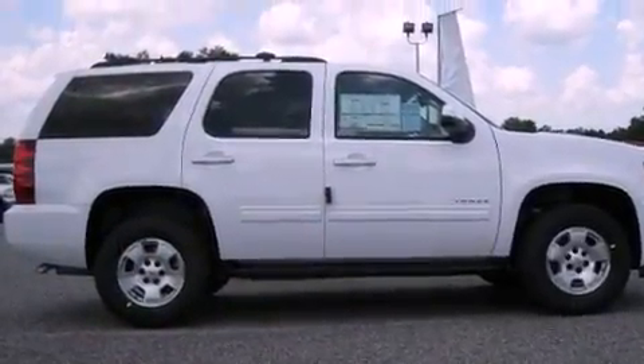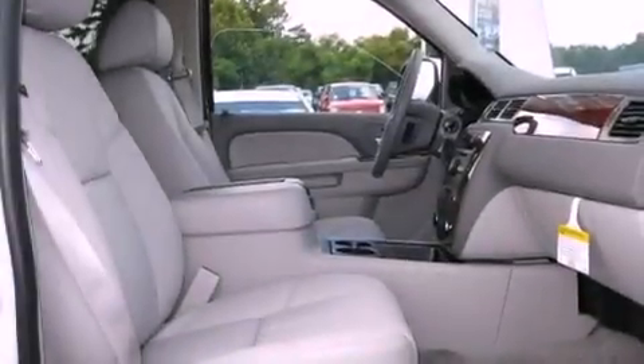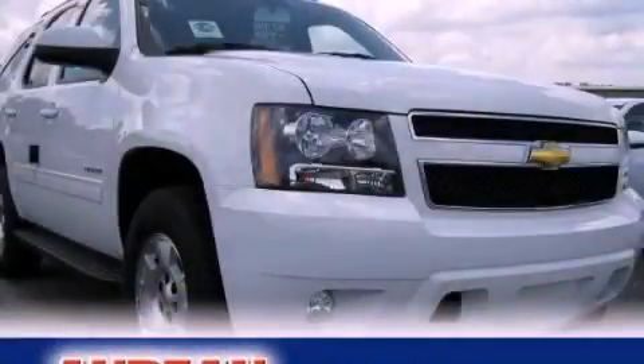Additional features include aluminum wheels, a low-tire pressure indicator, air conditioning with automatic climate control, and an anti-theft protection system. Please call today to reserve this vehicle for a test drive.